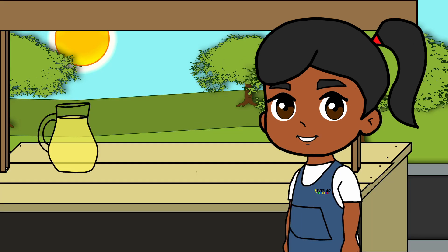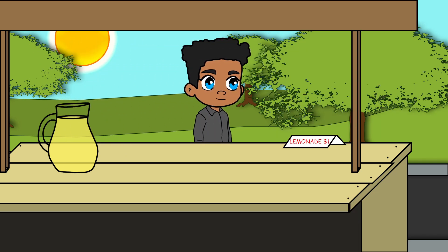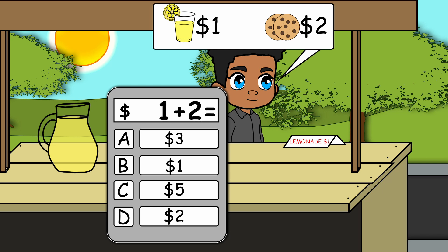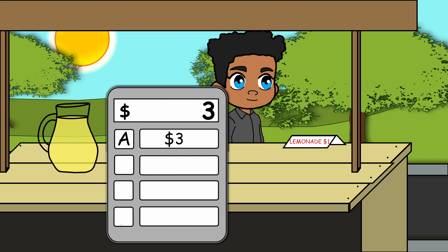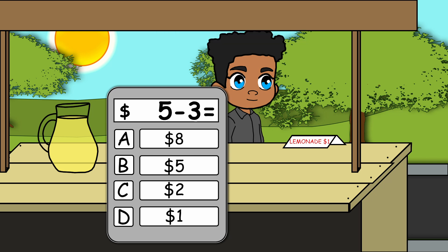Look, here comes our first customer! He wants one lemonade and two cookies. How much does it cost? Three dollars. He gave you five dollars, so his change is two dollars.